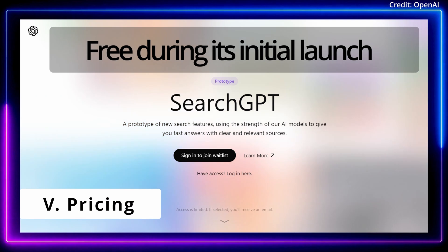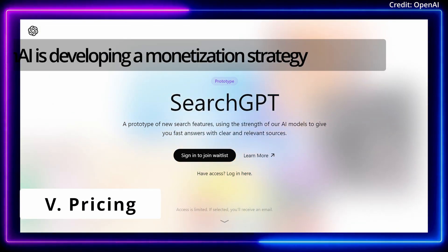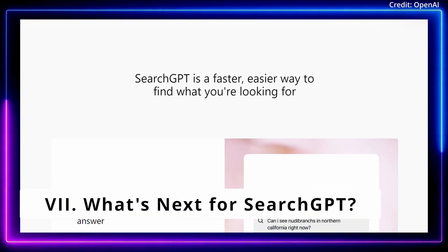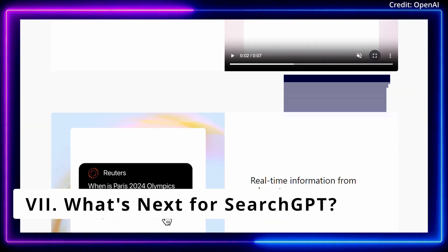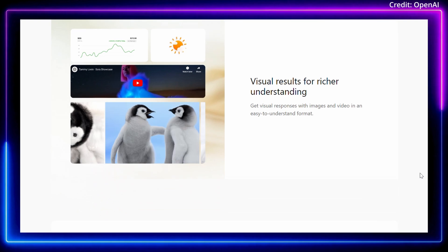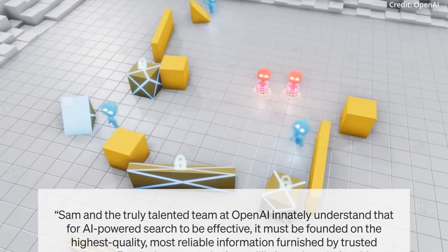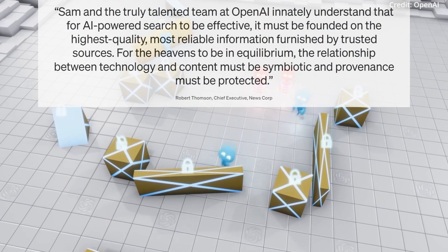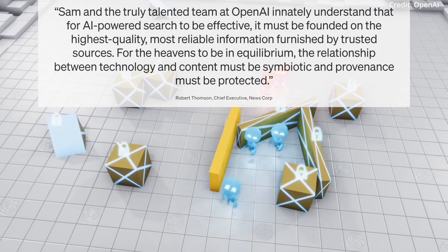As for cost, SearchGPT will be free during its initial launch with no ads currently in place, but OpenAI is developing a monetization strategy. Overall, the initial release of SearchGPT is intended to serve as a prototype that can undergo further testing and refinement, with OpenAI aiming to expand its user base and continue to integrate the search engine into its core chat products. The company's focus on ethics, collaboration with publishers, and a simple interface all position SearchGPT as a potential disruption to the traditional search engine market.